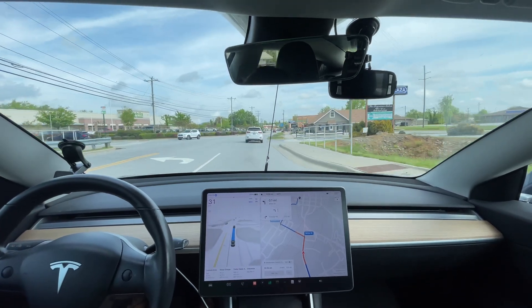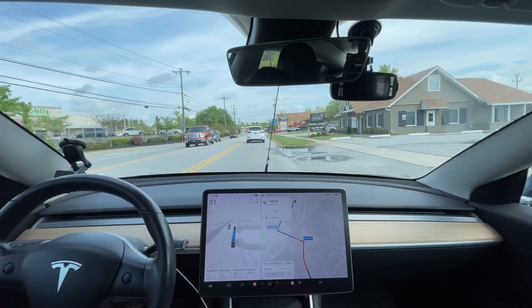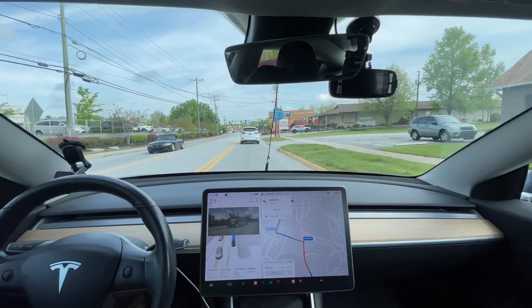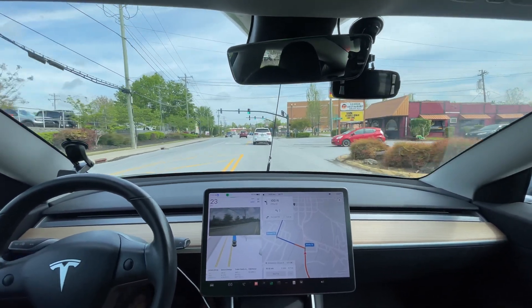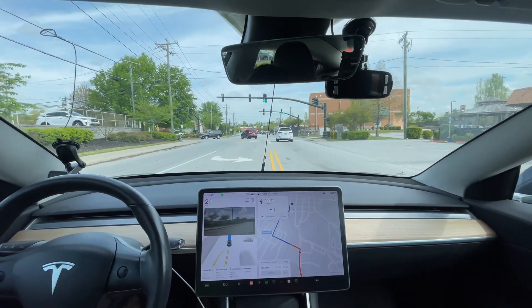The key is how it's going to get into this lane. I think the last time I did this, it didn't do it well — but this time it looks good in my opinion.